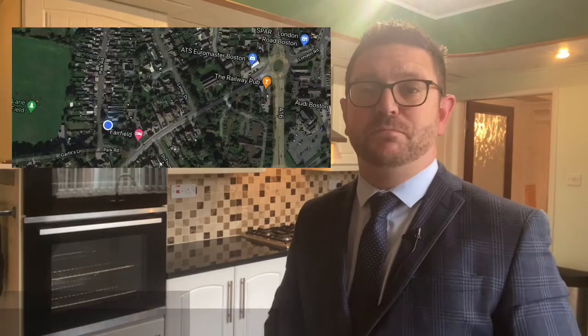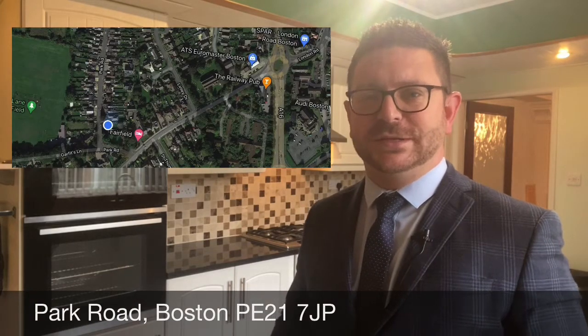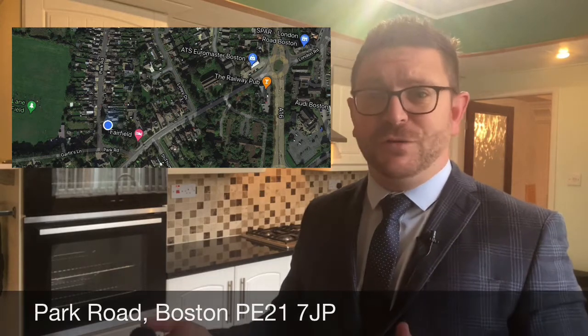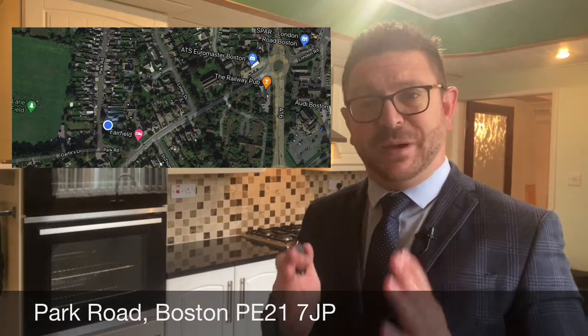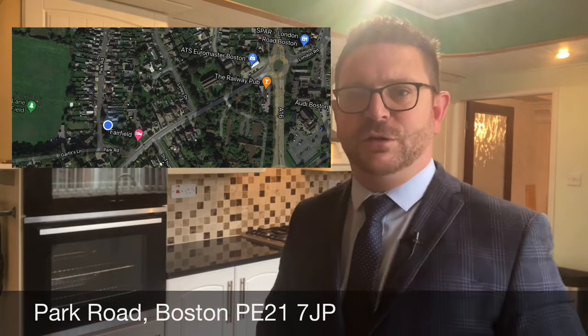Hi everybody, it's Craig from Hill and Clark. Today I'm in Boston on Park Road to show you around a fabulous property. It's three to four bedrooms but if space is what you're looking for, this is the property for you. So without further ado, let me show you around.